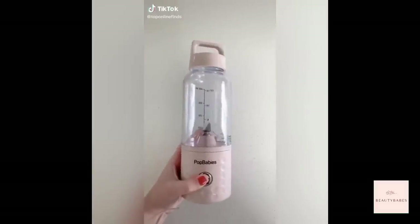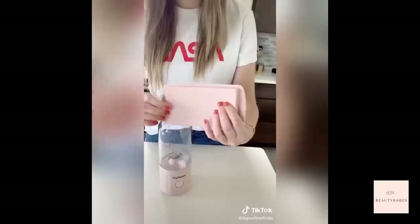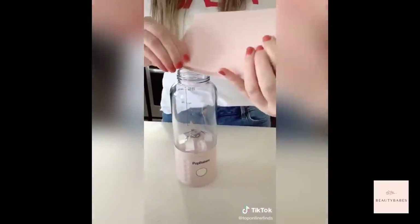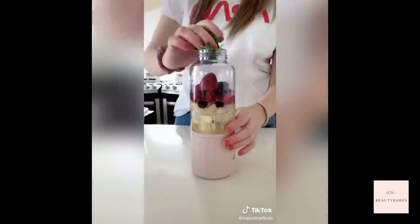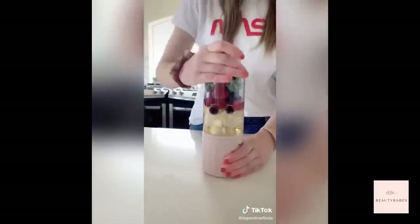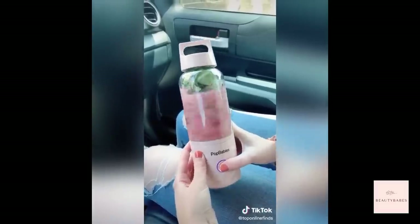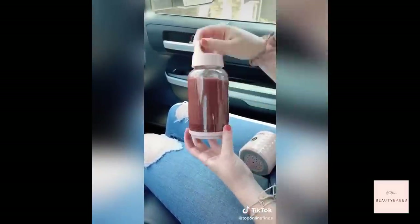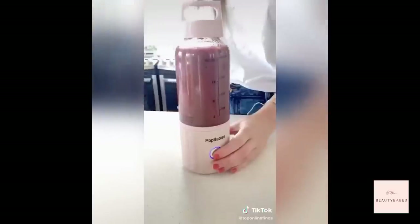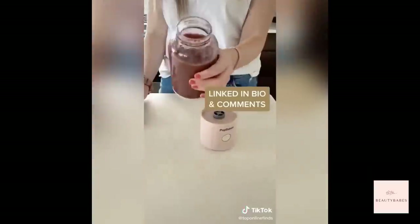I've been using it a ton lately. It's super convenient to take on the go — it's USB rechargeable and comes with a silicone ice cube tray. It's great for the gym where you can throw it in your bag and make a protein shake later, or if you're in college running late for class. It's a great size to fit in your purse or backpack, and the bottom part detaches so it's just the cup with a nice carrying handle. At home, it doesn't dirty up a bunch of dishes since it's all in one.